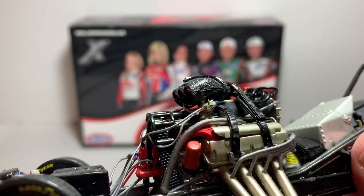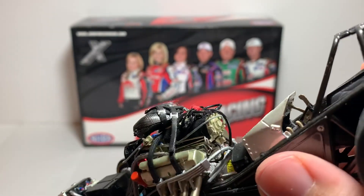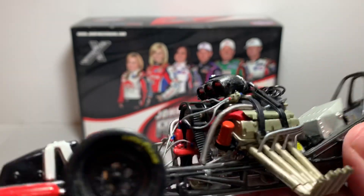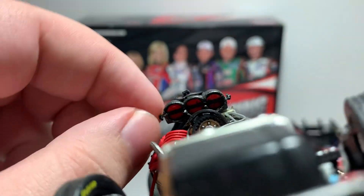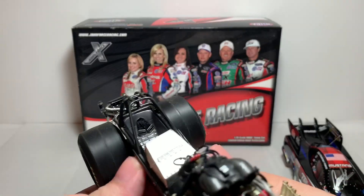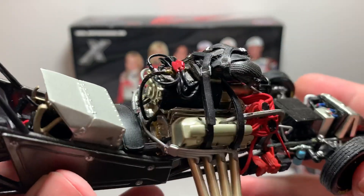Really nice detail on the engine. The only problem with this one is the blower is leaning too far down, which is a problem but not too big of a deal. The throttle plates or butterflies don't move like they do on the current Auto World models, but still really nice detail on it.